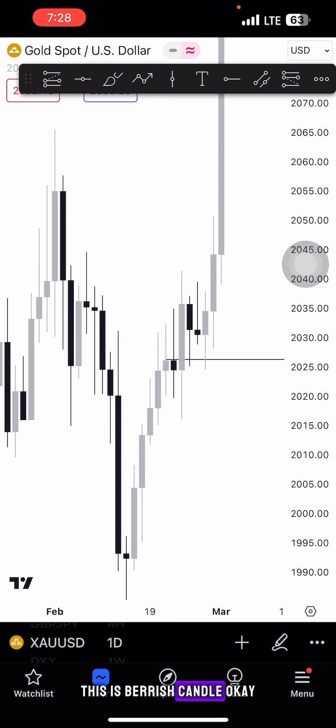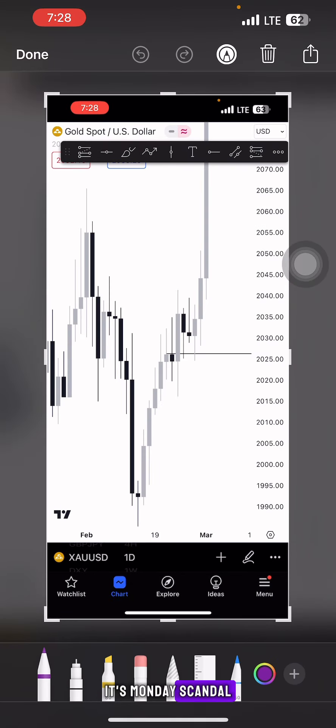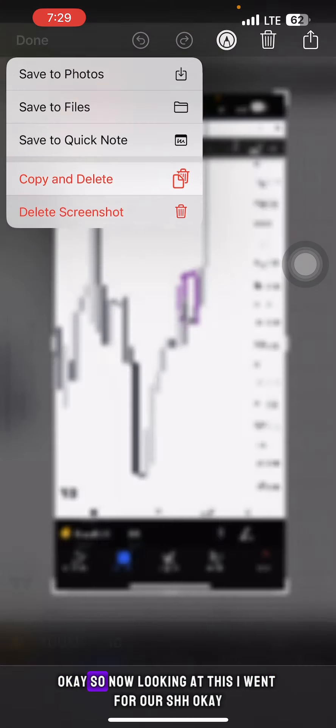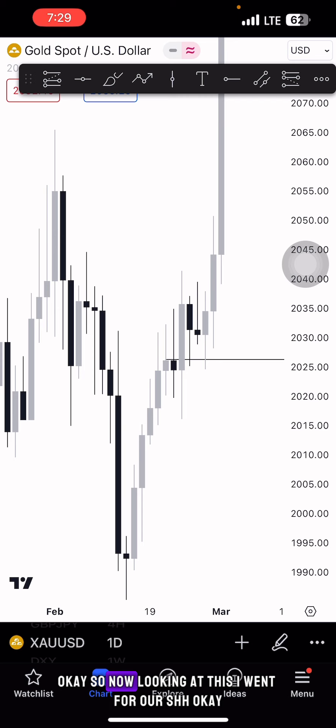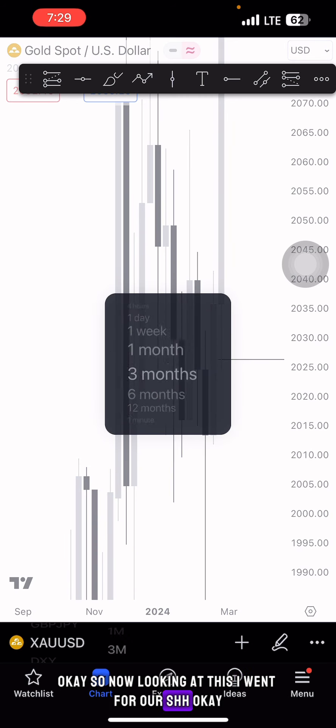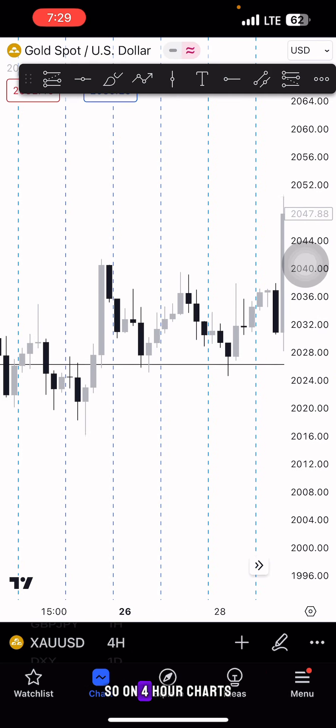This is Monday's candle — a bearish candle. So on Monday this was the chart: you have a bearish candle inside a bullish engulfing. Looking at this, I went to the 4-hour chart.